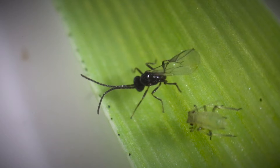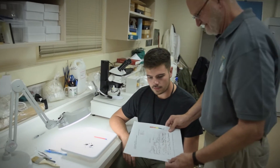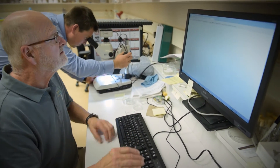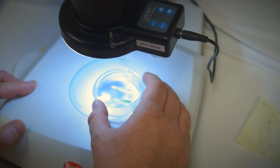Integrated pest management does just that — it integrates all of your possible options for pest management. It brings in the good bugs, it uses pesticides as well, and it uses monitoring. An average farmer can spend upwards of $20,000 a year on pesticides. With the right kind of research, we can help to reduce that number, save the producers money, and save the environment in the process.